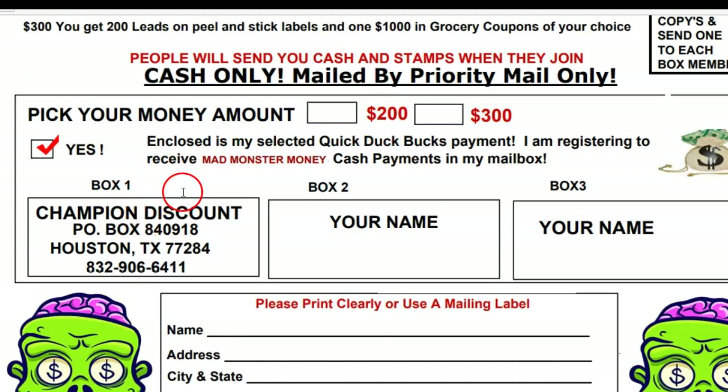You're going to send $200 and five books of stamps, or $300 and five books of stamps, to box number one. If you choose the $200 level you only get the flyer with $200 on it, so you may as well invest another hundred dollars into yourself and get the whole thing.